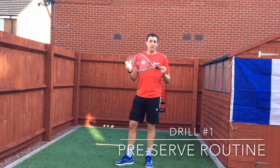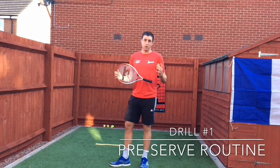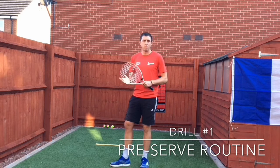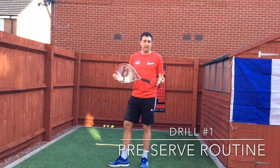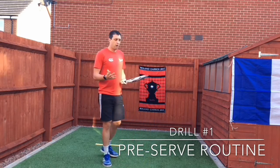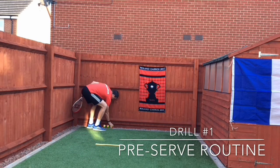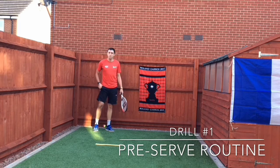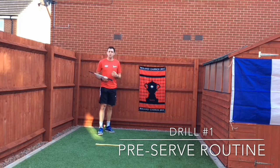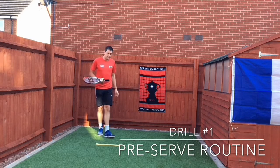Drill number one is the pre-serve routine. Nadal is very well renowned for his rituals and routines, and having a pre-serve routine is really important to prepare yourself both physically and mentally for the point that you're about to play. Personally I like to go and pick up two balls from the back of the court, put one in my pocket for my second serve, and then go through some deep breathing, really trying to focus on the long exhale so I'm nice and relaxed when I step up to the line.